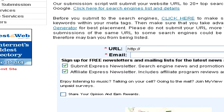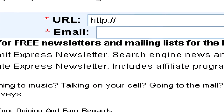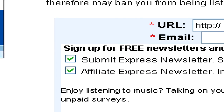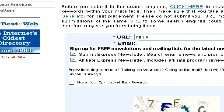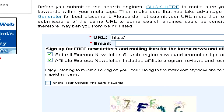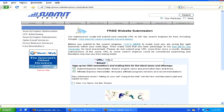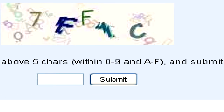However, in exchange for this service, unless you uncheck the boxes, you will receive some newsletters and advertisements and invitations to take part in surveys. So just make sure all the boxes are unchecked if you don't want to receive those, and then you have an absolutely free, easy to use service to submit your website to all the search engines at once. You'll also need to just type in the five characters in the box and then click Submit.